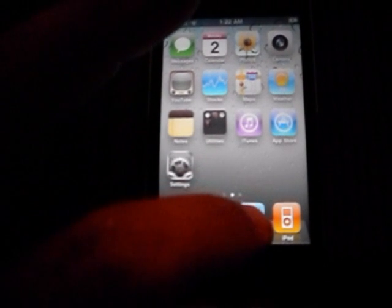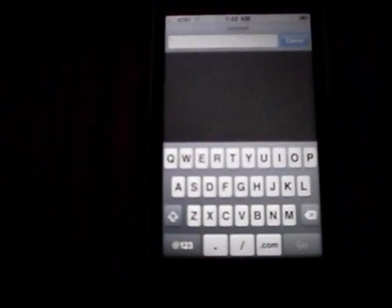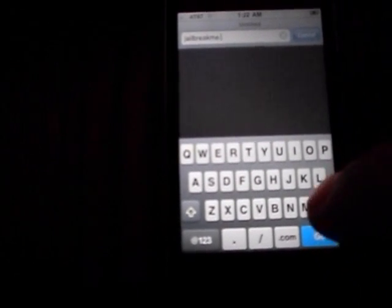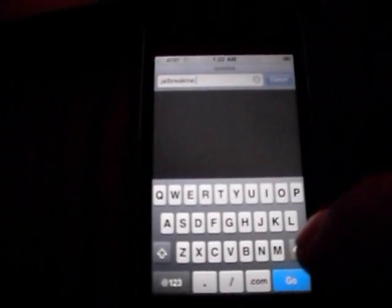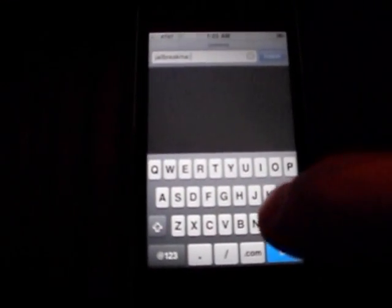Alright, so you go to Safari, and then you go to jailbreakme.modmyi.com, because jailbreakme.com's server is slammed right now and it's probably crashing.